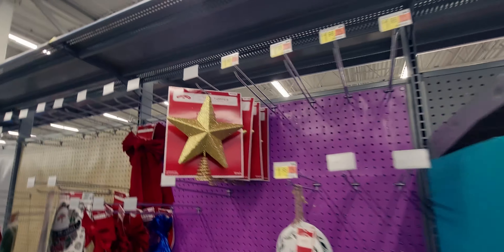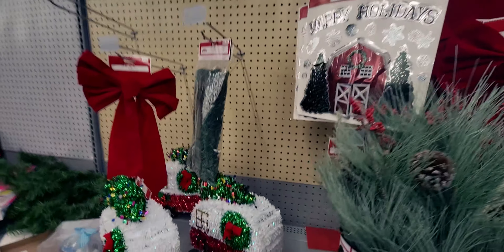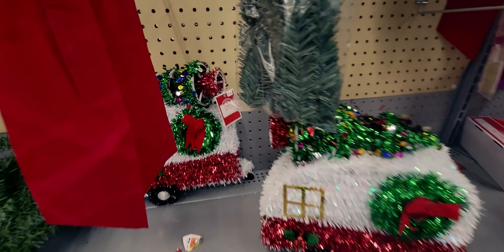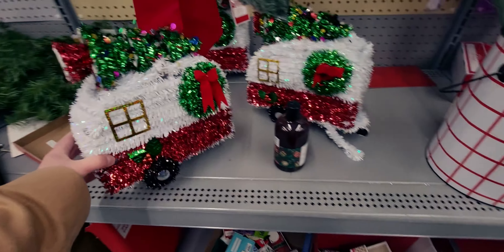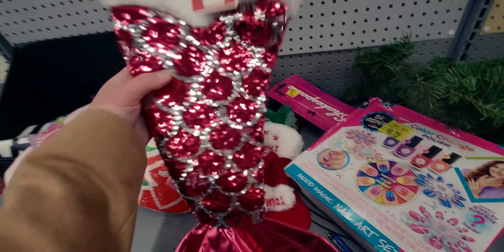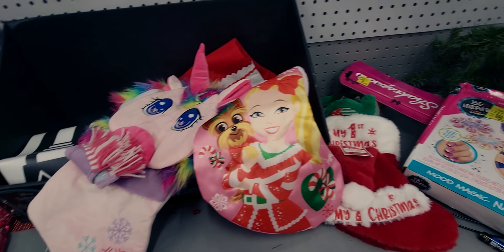They have more star tree toppers and a trailer-hauling-a-Christmas-tree decoration for $7.98 originally. There's a mermaid stocking with sparkles or sequins for $7.98. And it looks like they're putting more items out in another area of the store — another Christmas stocking originally $5.98.